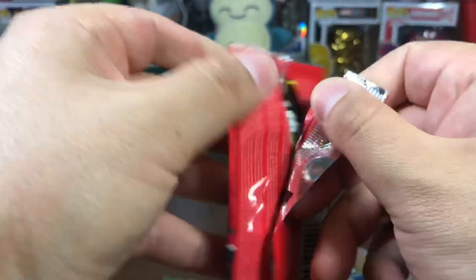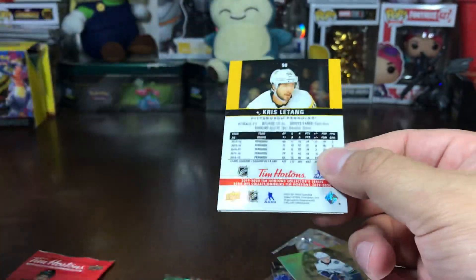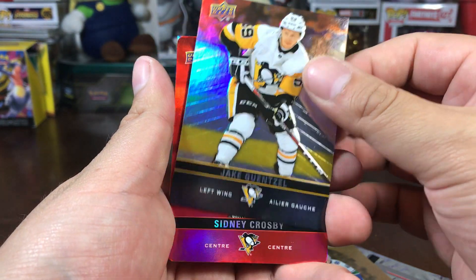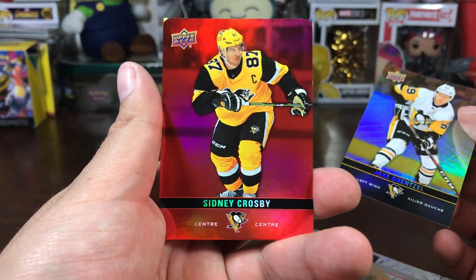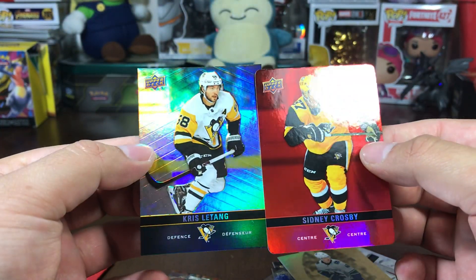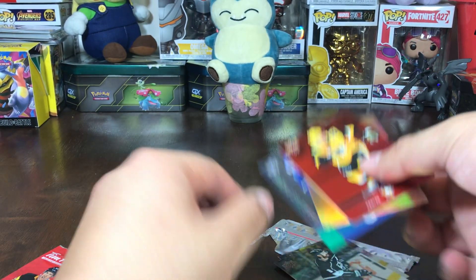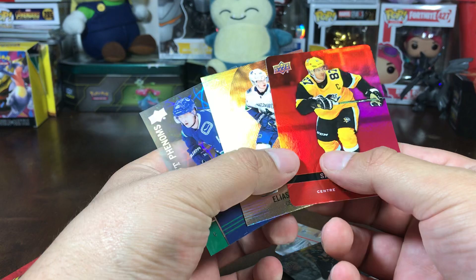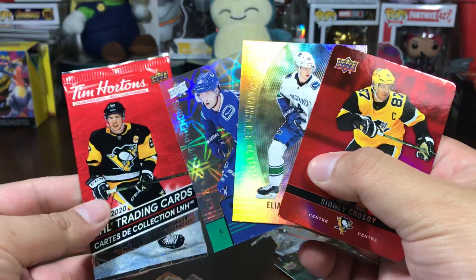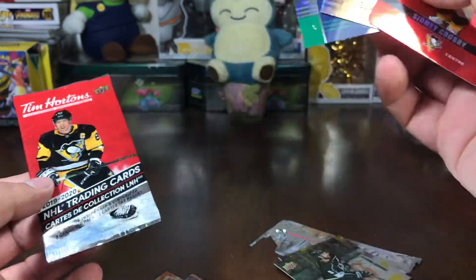Continuing onward, third pack — another Pettersson. Got a Jake... I'm not even going to try to pronounce that. We've got a diamond cut Sidney Crosby — this is an insane opening! We got a Kris Letang at the back. I really gotta get those sleeves. One more pack left — that's insane!